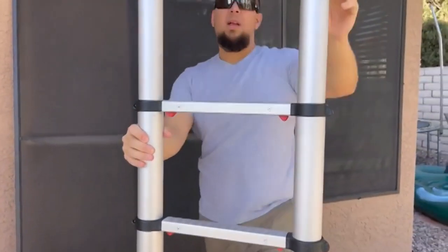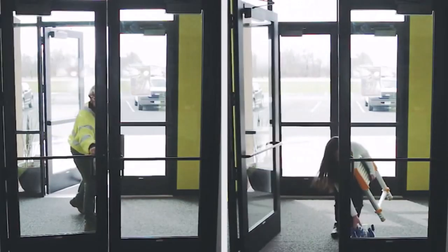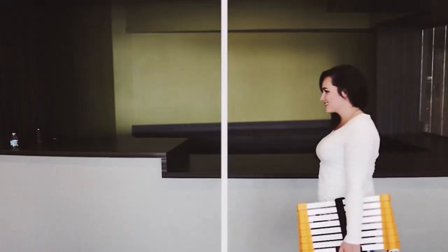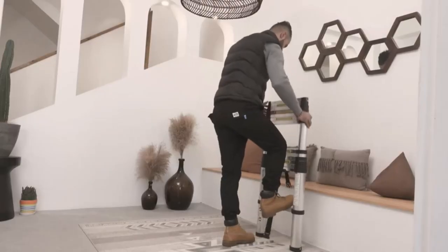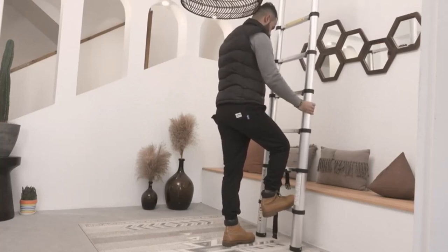RV ladders offer versatile access to rooftops and storage areas, ensuring easy maintenance and convenience for your mobile living space. I've spent countless hours researching and testing products, and I'm confident that these 5 products are the cream of the crop. Whether you're looking for the best product or just one that delivers excellent value for your money, I've got you covered.